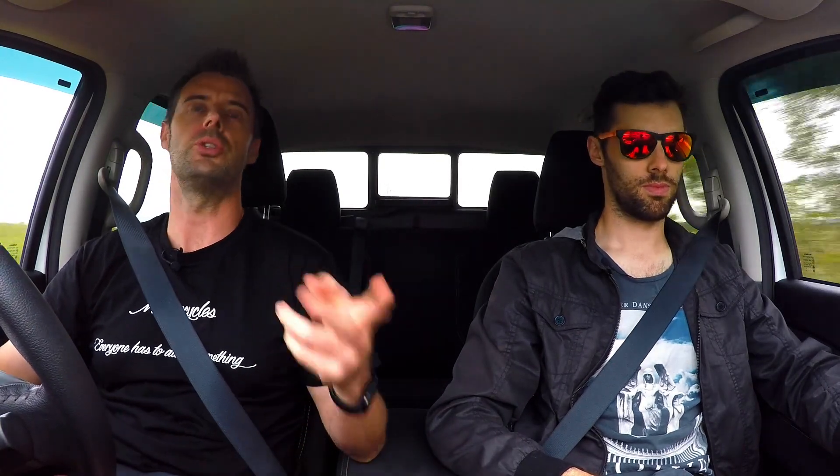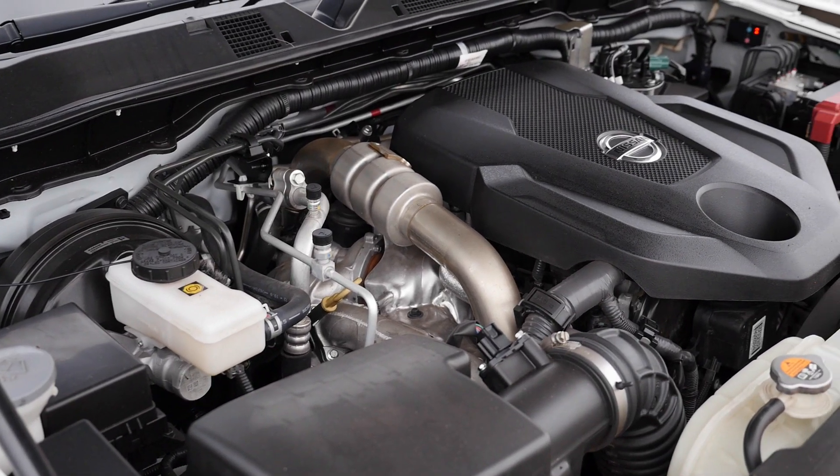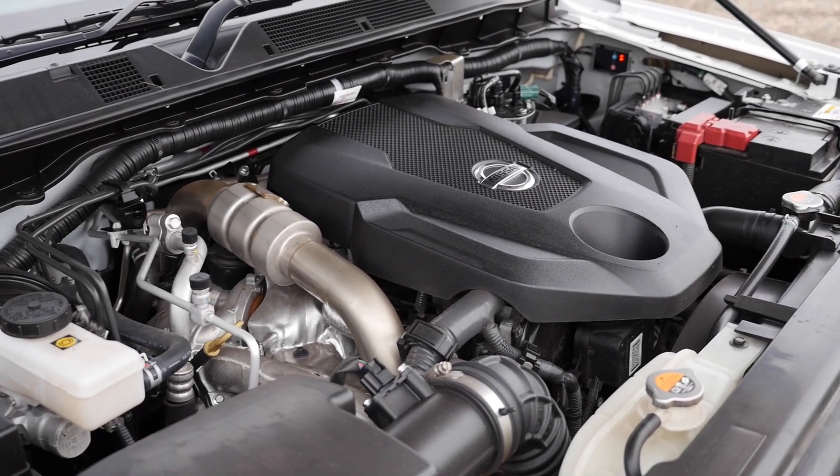Engine-wise, this one's got the 2.3-litre twin-turbo diesel motor, which is pretty much standard across the whole NP300 range. They're rated at 140 kilowatts, which is the same as the previous generation D40 ST. Interestingly, that had a 2.5-litre single turbo, so this has the same power from a smaller engine.